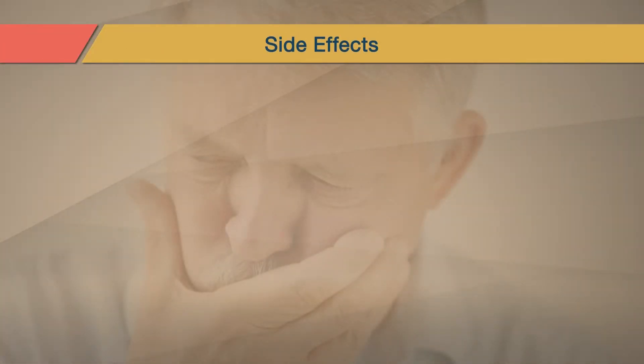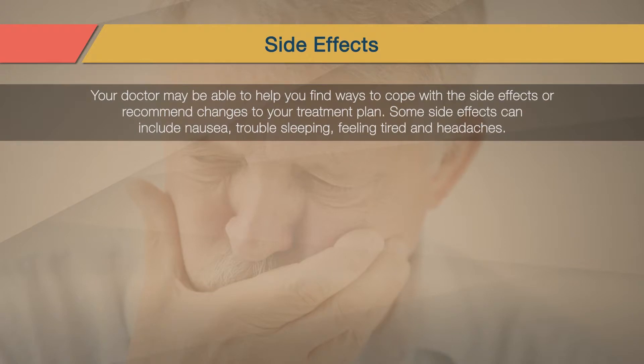Medicines for chronic Hepatitis C can have side effects. If you notice side effects, talk to your doctor right away. Your doctor may be able to help you find ways to cope with the side effects or recommend changes to your treatment plan. Some side effects can include nausea, trouble sleeping, feeling tired, and headaches.